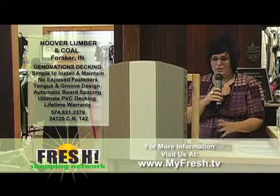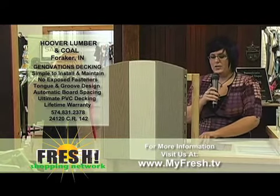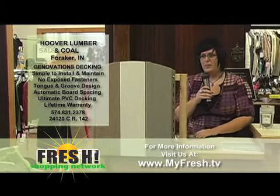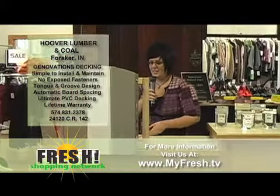It's stronger than wood, it's stronger than a composite, and it's engineered for life. So get down to Hoover Lumber & Coal and check out this Genovations PVC decking that you can find only there. Tell the guys we said hi and that the Fresh Shopping Network sent you down there.